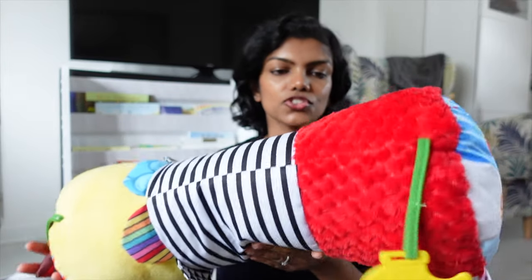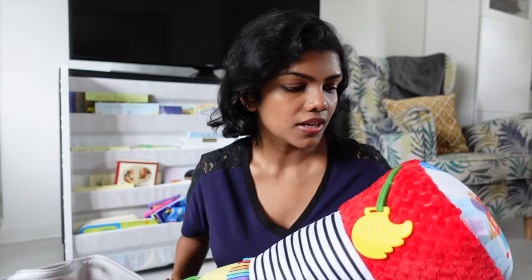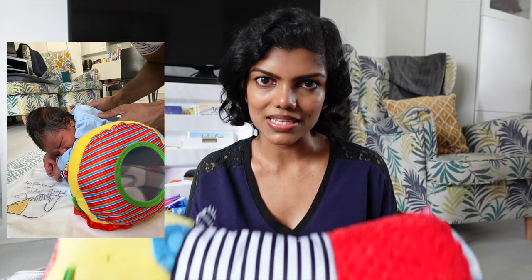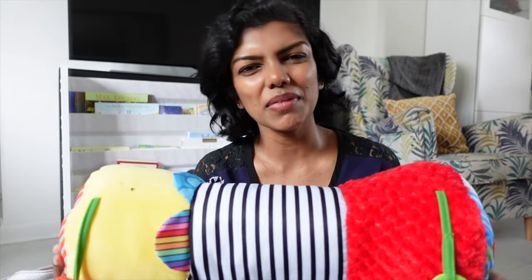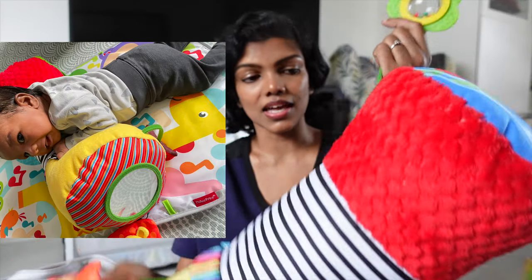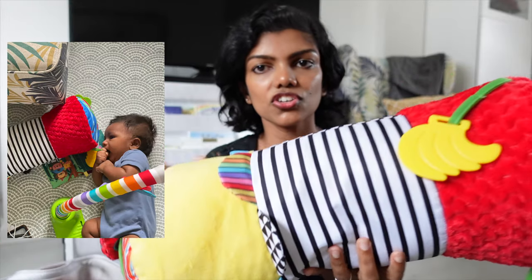The last toy I want to show you didn't fit in the basket because it's much bigger. I got this for his tummy time — we used it right from day one. However Levi was a little bit petite, so it was a bit small for him at that time, but from the second month onwards he started using it for tummy time. Even if we didn't use it for tummy time, I would just put it next to him and he loved staring at all of its texture, design, shape, and colours.